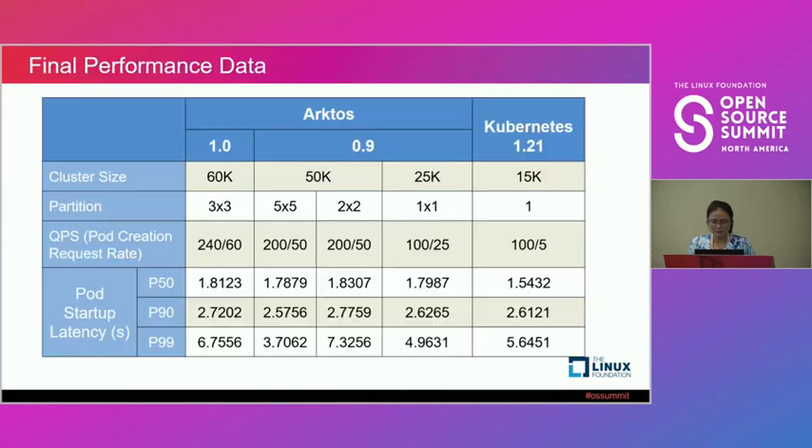We now claim support for 60,000 nodes in a cluster with real performance test data — with three TPs and three RPs. With five TPs and five RPs, each additional TP and RP adds more management cost: more etcd, more API servers, meaning more money but higher throughput. The scale-out architecture is the most fundamental change we made and builds a solid foundation for our large cluster.